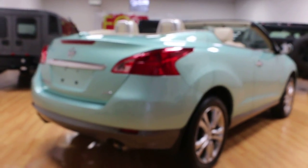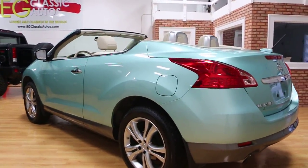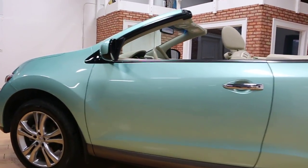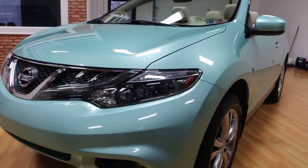This LE is loaded up too — one-touch power top, heated seats, heated steering wheel, navigation. It's also all-wheel drive. It's the only all-wheel drive convertible, or SUV convertible, that I know of.